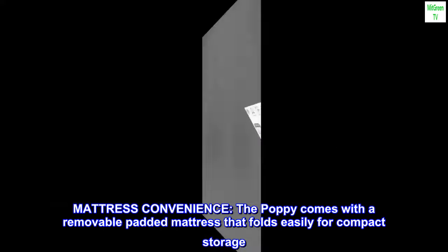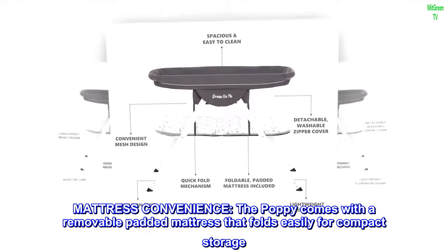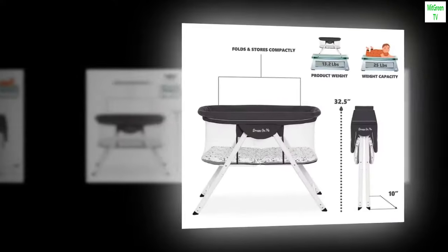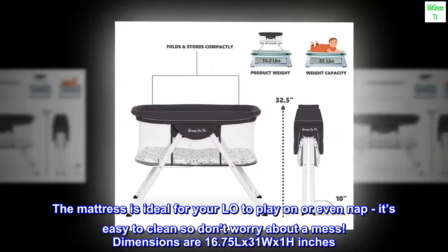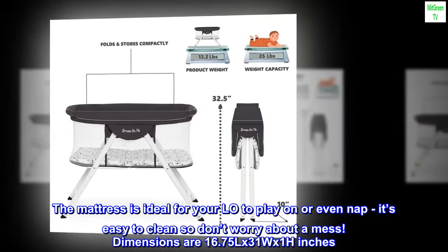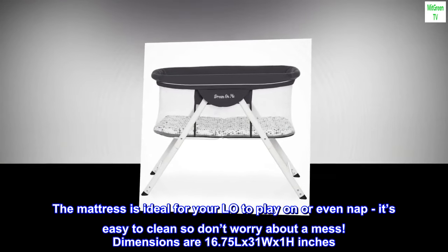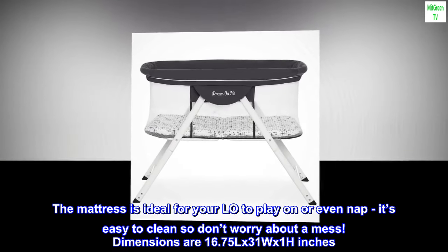Mattress convenience. The Poppy comes with a removable padded mattress that folds easily for compact storage. The mattress is ideal for your little one to play on or even nap. It's easy to clean, so don't worry about a mess. Dimensions are 16.75L x 31W x 1H inches.